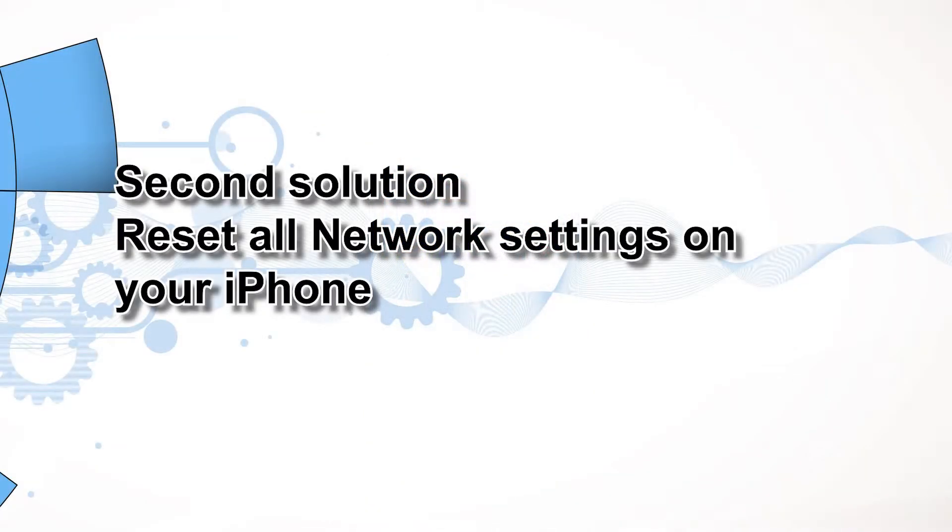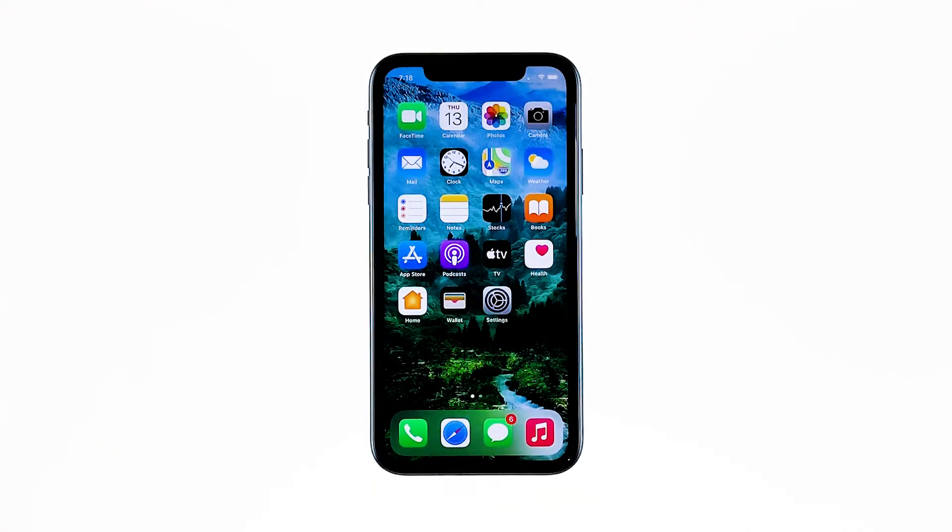Second solution: reset all network settings on your iPhone. After making sure that the problem isn't with your network device, the next thing you have to do is refresh all network or wireless services on your iPhone. You can do so by resetting all network settings. Don't worry, none of your files will be deleted.